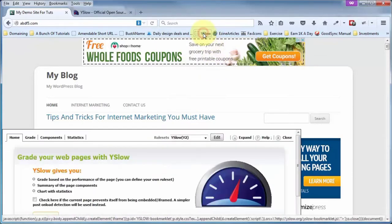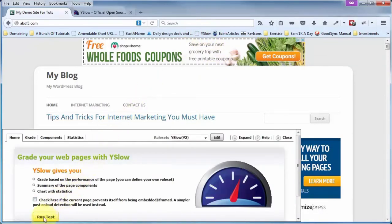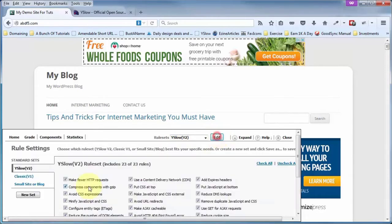Let's run a quick test. Click on the bookmarklet, this pops up, and click on Run Tests. You've got different tabs here — as soon as you click one, it's going to start running a test. You have various rule sets: by default, three rule sets. The V2 tests for all 23 rule sets. Classic V1 only tests for about 13 of those 23, and Small Site or Blog tests for 15 of the 23. If you do not want to test for all 23 possible rules, choose V1 or the blog option, or click Edit to create your own custom set.